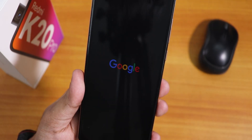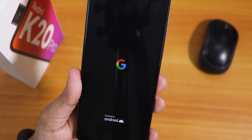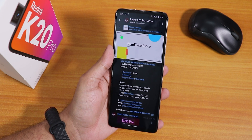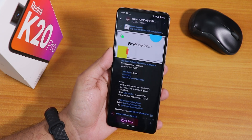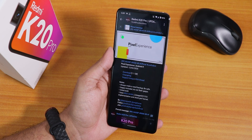What is up guys, this is Tiro back with another video on the Redmi K20 Pro. Today I'm gonna be showing you the latest Pixel Experience ROM. This is based on Android 11 as you can see, and this is still an alpha build. It says 1.1 GB of size, this is the 2nd December 2020 build based on Android 11.